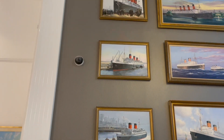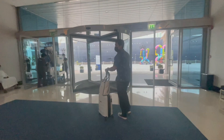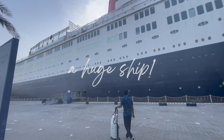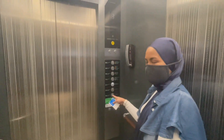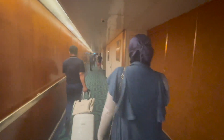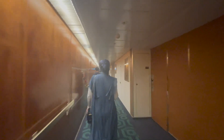QE2 was originally operated as a transatlantic liner and a cruise ship from the year 1969 up until 2008. She was then converted and has been operating as a floating hotel in Dubai ever since April of 2018. Overall, she is more than 50 years old, and this is our experience staying at the cruise hotel.